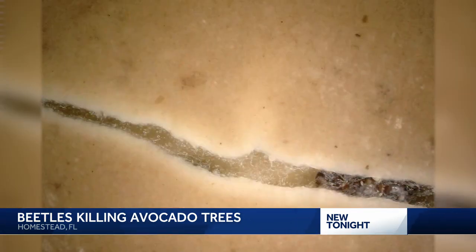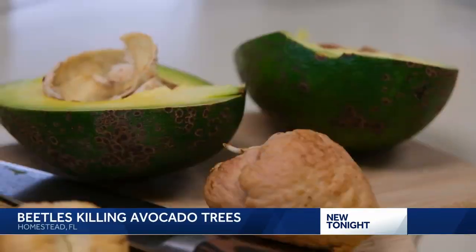We have focused our research on the behavior of these beetles and how to try to make the environment of the groves less suitable for them. That's one way of saving the avocado.